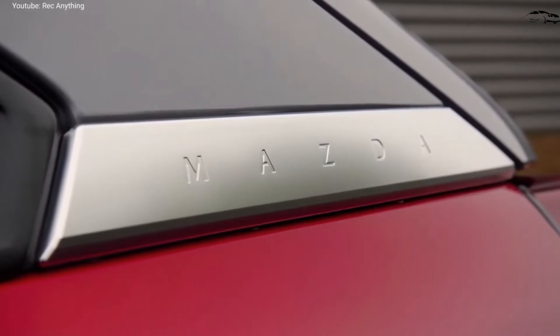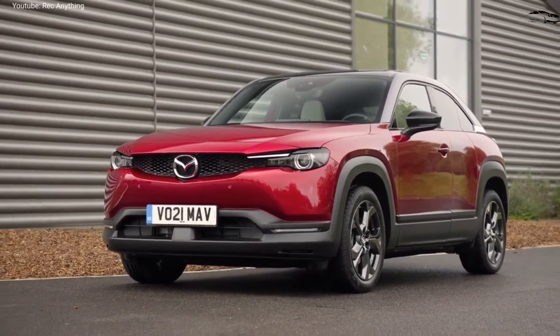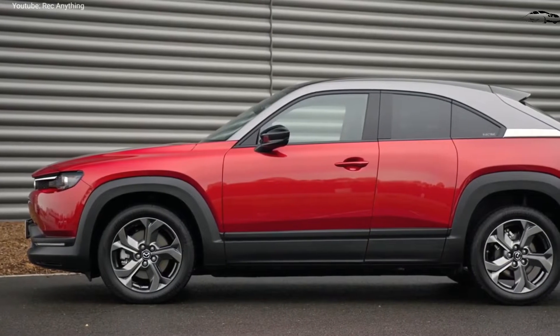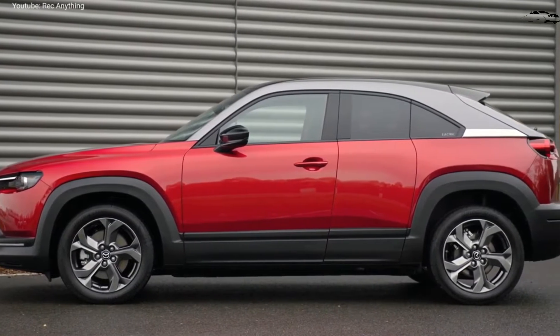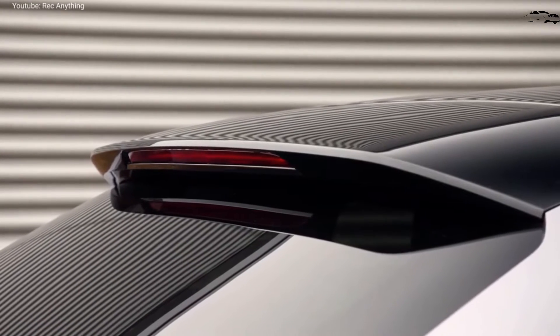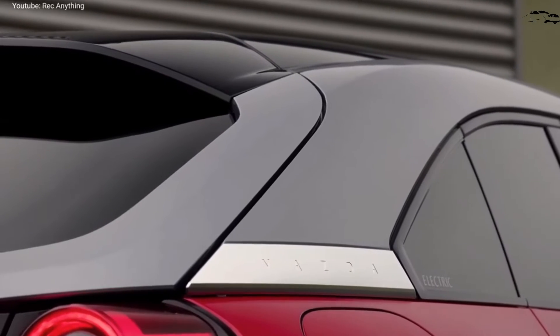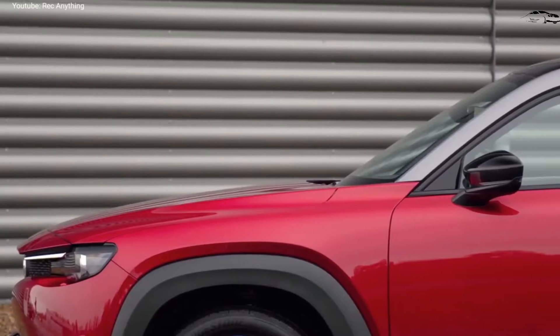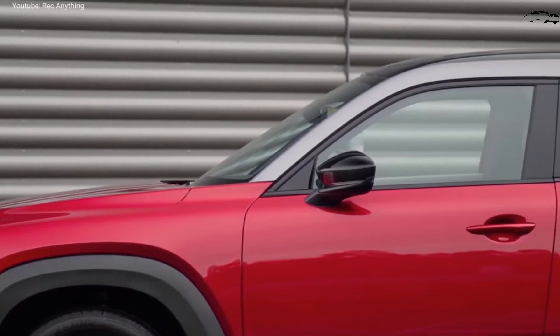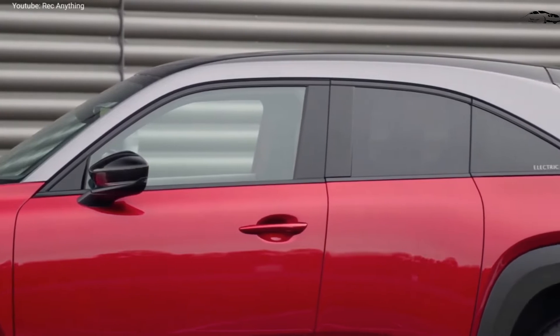The MX-30's cabin uses natural and sustainable materials such as cork and breathable fabric upholstery made from recycled plastic bottles. Front seat space is enough to fit two adult Americans, but the rear seat is far more cramped, both in head and legroom. A floating center console is right on trend and frees up space for storage behind a digitized screen that adjusts the car's climate control system.